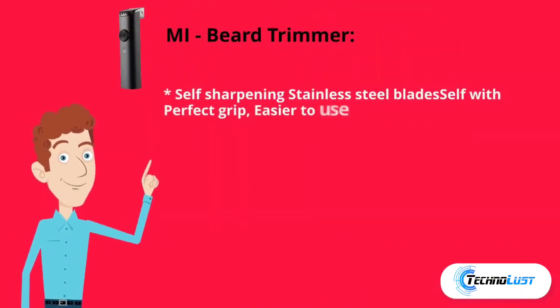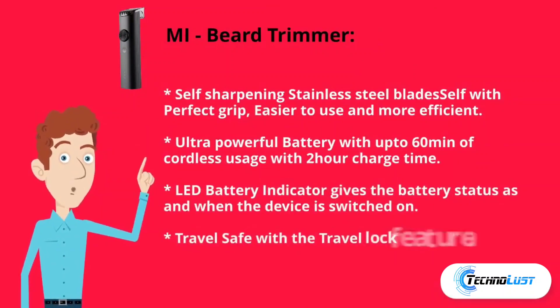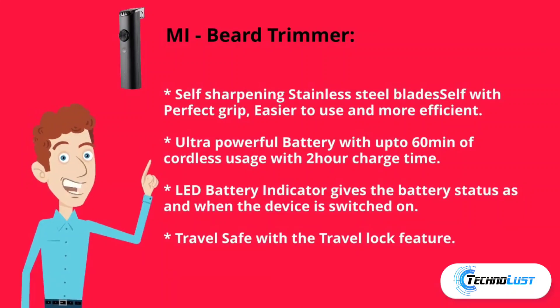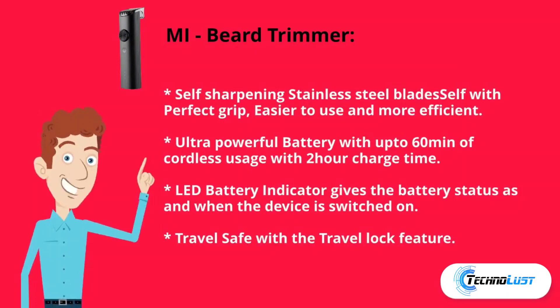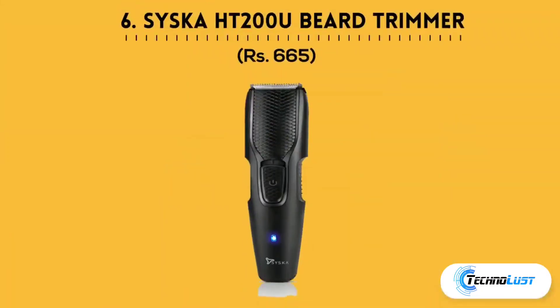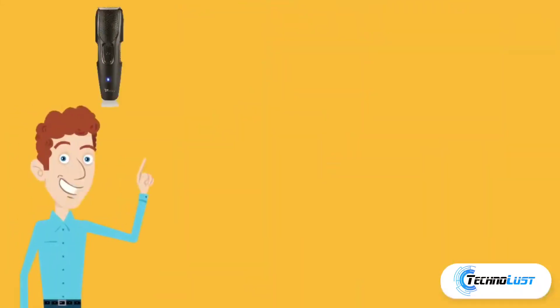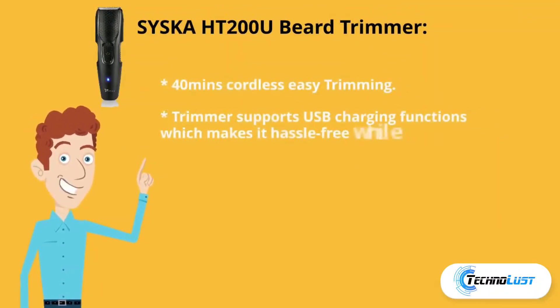Fifth is the Amy beard trimmer, which comes for rupees 999. It has self-sharpening stainless steel blades with a perfect grip, making it easier to use and more efficient. It features an ultra-powerful battery with up to 60 minutes of cordless usage on a 2-hour charge. An LED battery indicator shows battery status when the device is switched on, and it includes a travel lock feature.